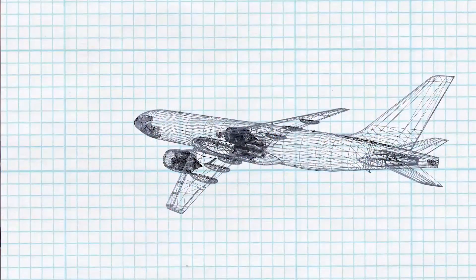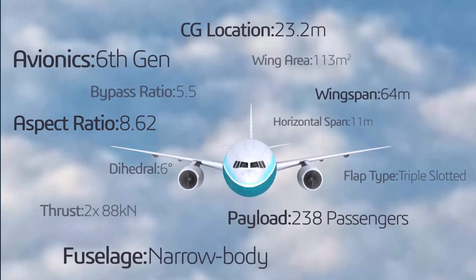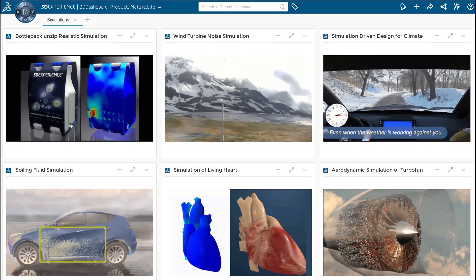Companies today understand the need to use realistic simulation to reduce cost, increase product performance, and power sustainable innovation for product, nature, and life.